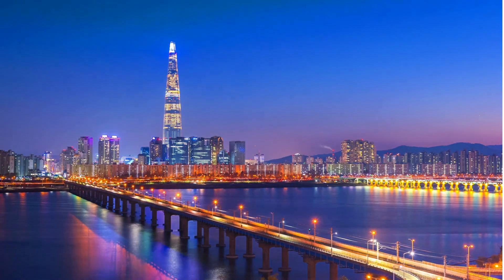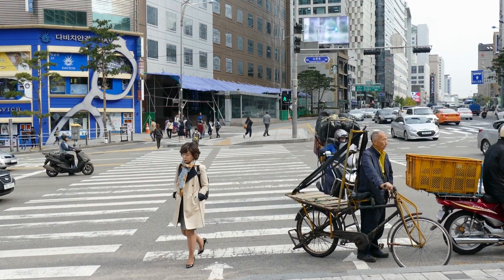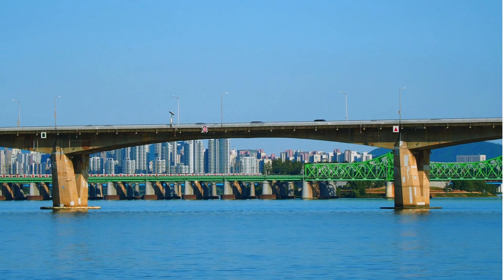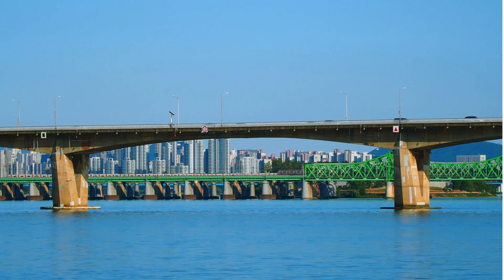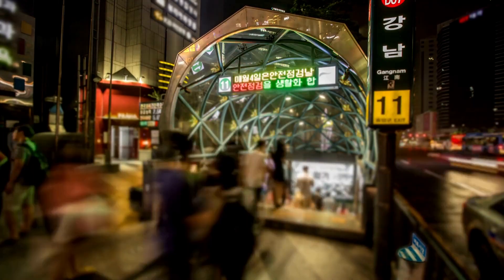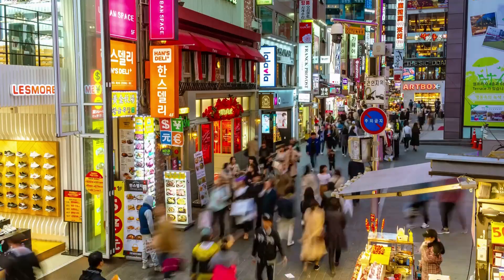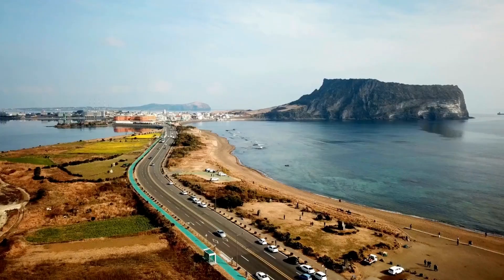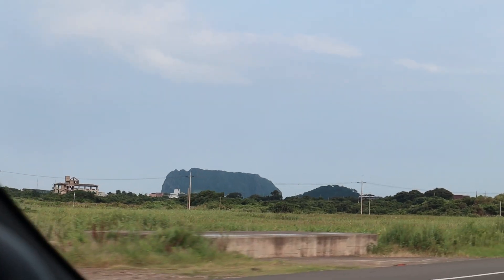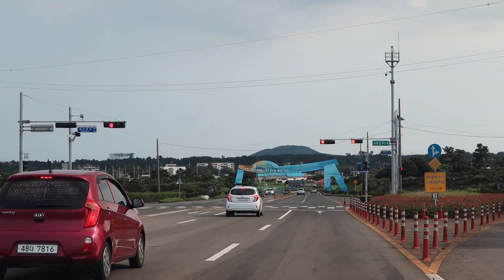Ten years ago, when Dominic and I were living in Seoul, we would have never dreamed of renting or buying a car. The public transportation system in Seoul is phenomenal. Between the buses, the trains, the subway system and the taxis, you are never worried about how you're going to get somewhere and you can get everywhere pretty quickly. Here in Jeju Island, where there's a much lower population, there is still reliable public transportation, but it's just not comparable to Seoul.